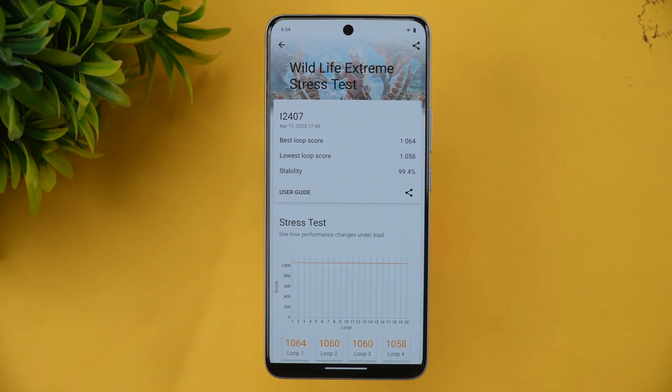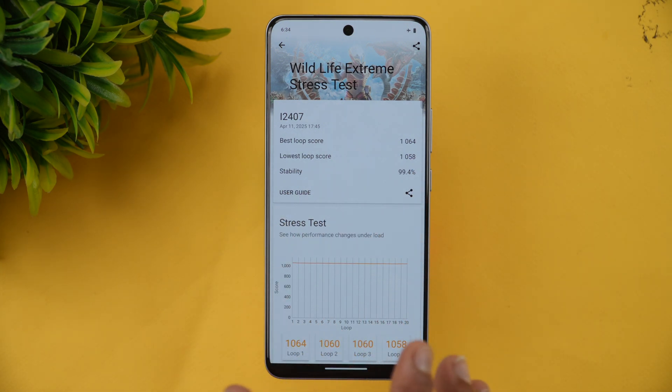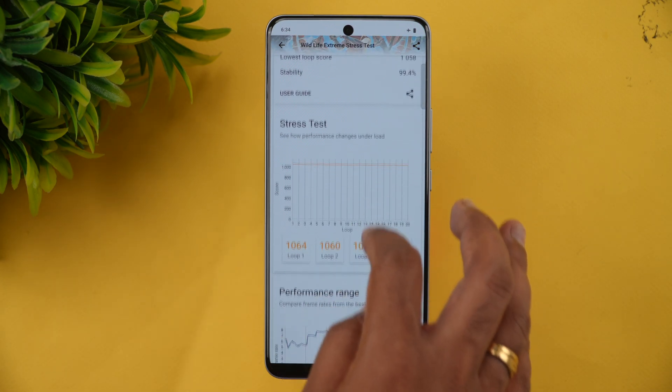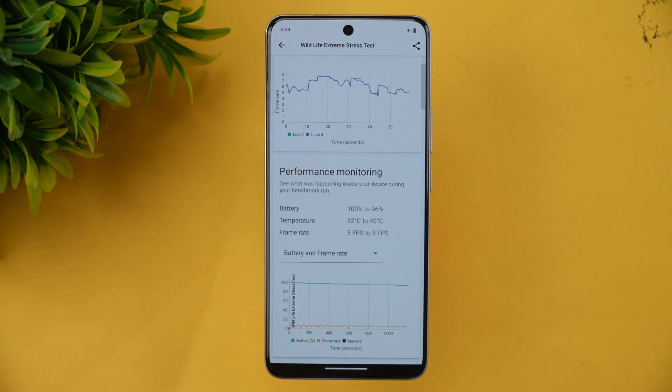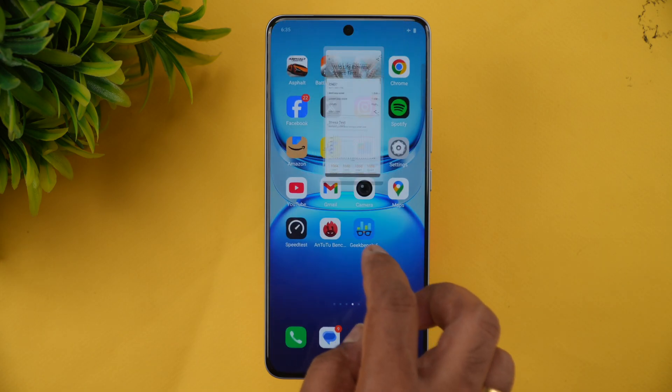The Wildlife Extreme Stress Test is now complete. The best loop score is 1064 and the lowest loop score is 1058, giving a stability of 99.4% — that's excellent. Since this is a mid-range device, you won't see much stability loss in the stress test. Battery dropped from 100% to 96%, so 4% of the 7,300mAh battery was used. The temperature went from 32 to a maximum of 40 degrees, and the FPS was 5 to 8 FPS.